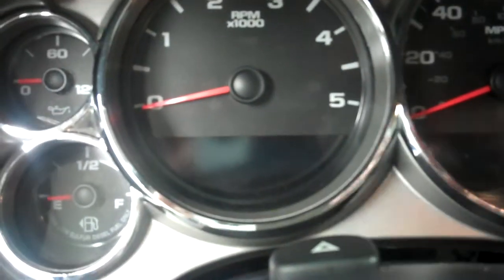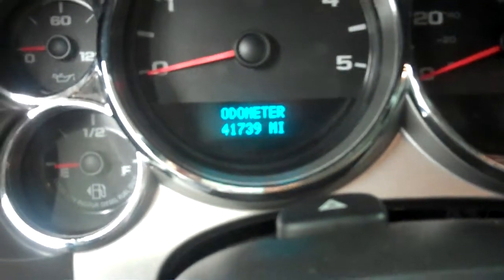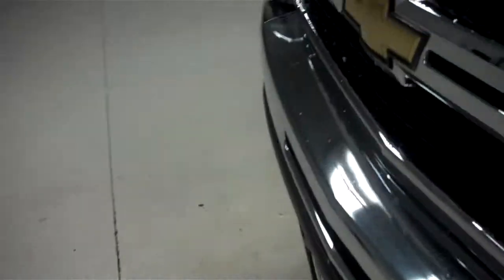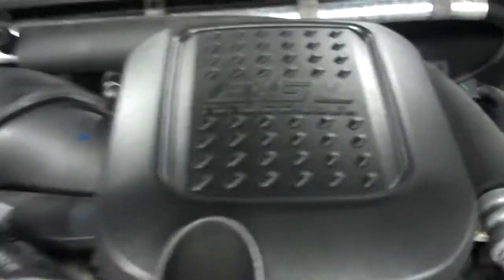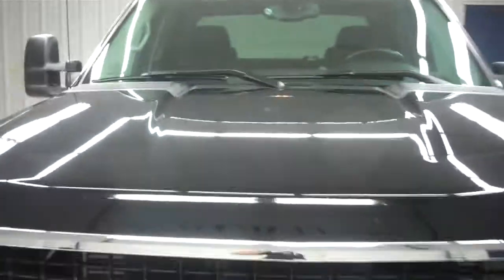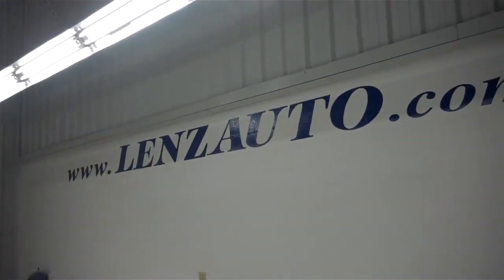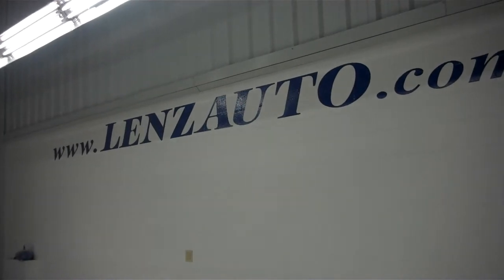Take a look at the odometer — it reads 41,739. Take a look underneath the hood: that is your 6.6 liter LMM Duramax diesel motor, high output. If you'd like to see more pictures of this Chevy 2500 or other vehicles in inventory, visit our website at www.lenzauto.com.